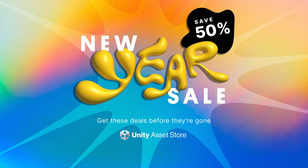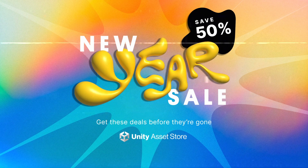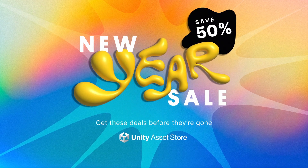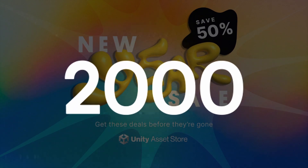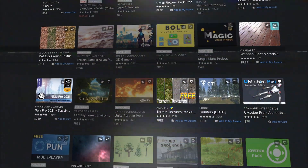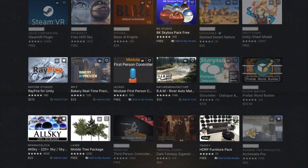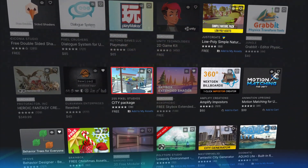The Unity Asset Store is having a massive New Year Sale. Looking to get started on your dream game in 2023? Now's the time to pick up all the assets you'll need to get it off the ground. With over 2,000 assets discounted at 50% off, there's no better way to get past the prototyping phase than to use templates, model packs, game systems, and tools available to avoid wasting time on reinventing the wheel.